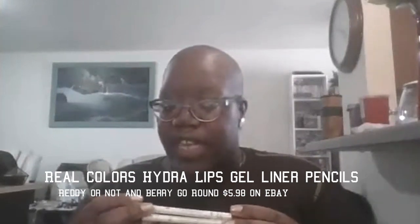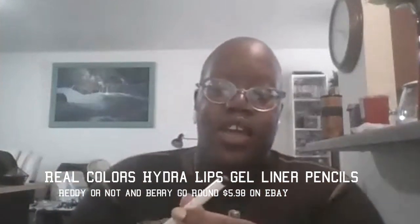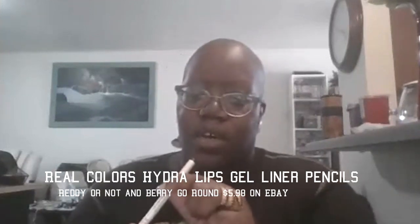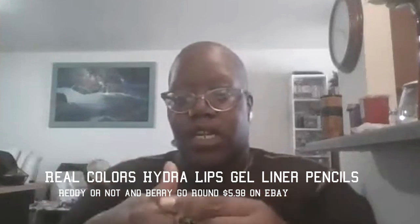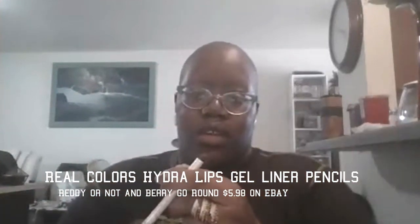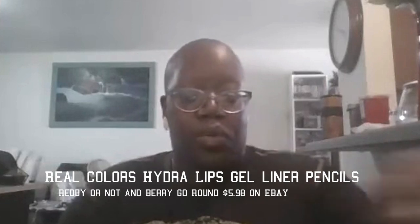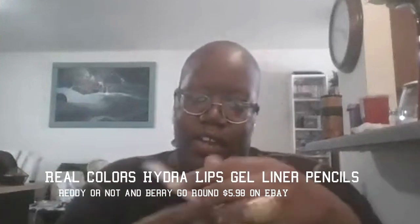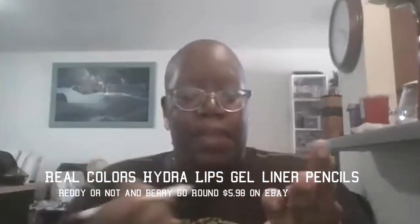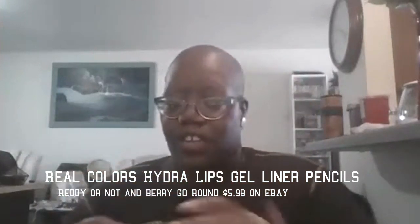The last two are Real Colors Hydra Lip long-wear gel lip liner pencils. I have two shades — I think one is called Ready or Not and the other is Berry Go Round. I could have sworn these were twist-up but maybe not. They're really pretty and really creamy — bae uses these a lot so we're gonna keep both. It's a great formula and I need to use these more too.